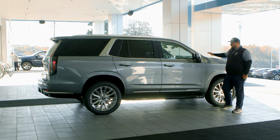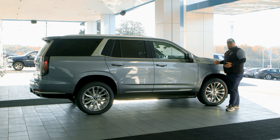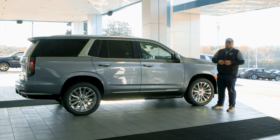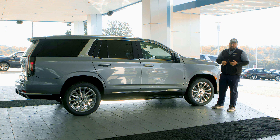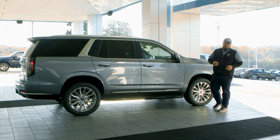I'm here today to talk about the performance of the 2022 Cadillac Escalade. You get two engine options in this truck. You can get the 6.2-liter V8, which has 420 horsepower, 460 pounds of torque, and still manages to get 16 miles to the gallon out of a 6,000-pound SUV.